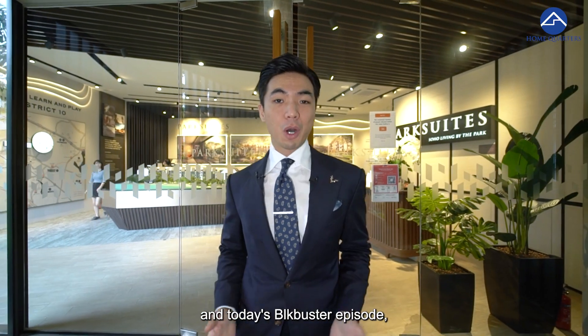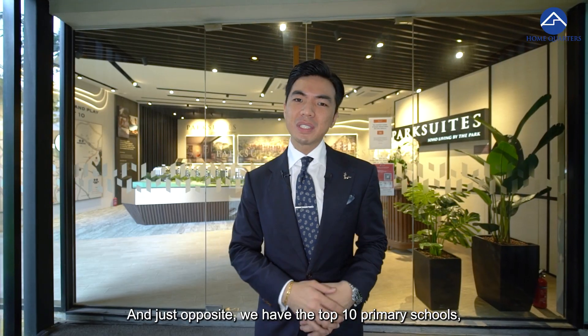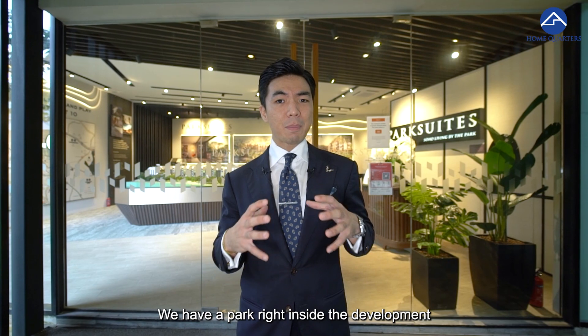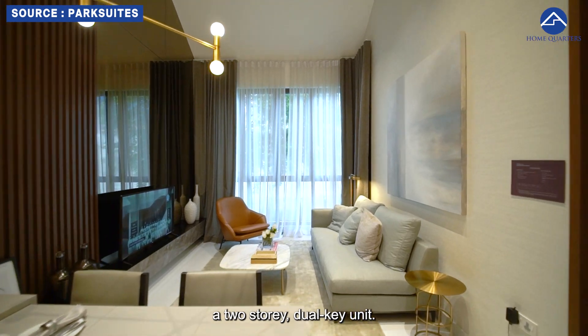Hi, Ron Casey from Home Quarters. In today's Blockbuster episode we are featuring Park Suite, District 10, Holland Grove Road, right inside Mount Sinai. Lander & Clay, and just opposite we have the top 10 primary school, Hendry Park Primary School. We have a park right inside the development called Hendry Park. Stay tuned to the very end where we check out a two-storey dual-key unit.